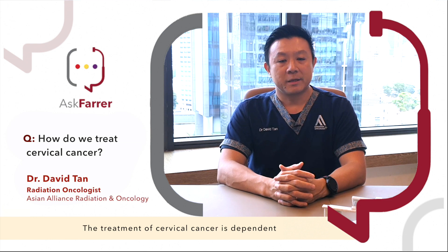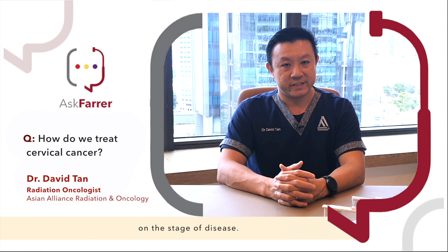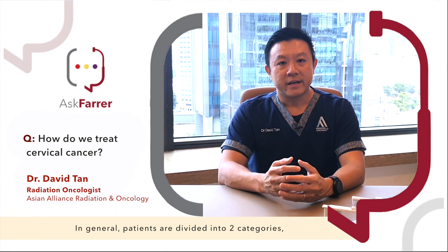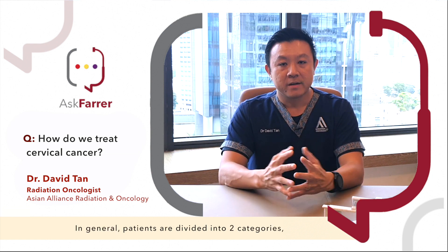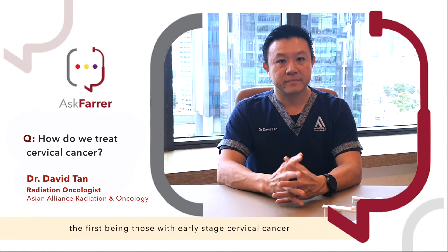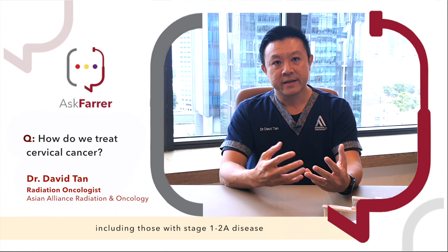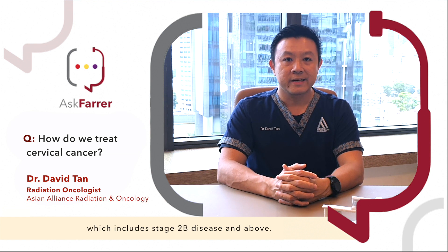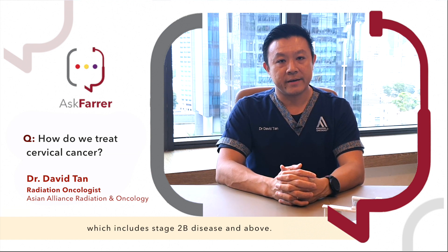The treatment of cervical cancer is dependent on the stage of disease. In general, patients are divided into two categories: the first being those with early stage cervical cancer, including those with stage 1 to 2a disease, and those with locally advanced cervical cancer, which includes stage 2b disease and above.